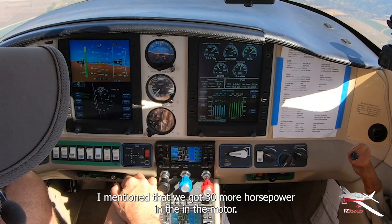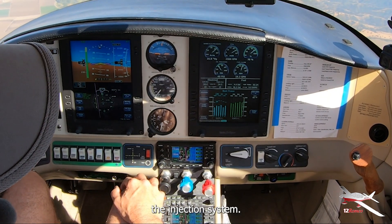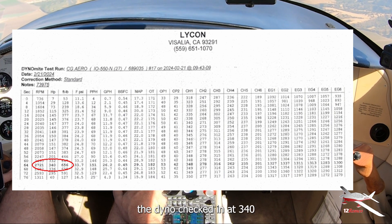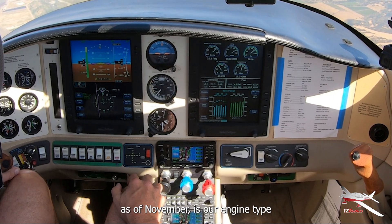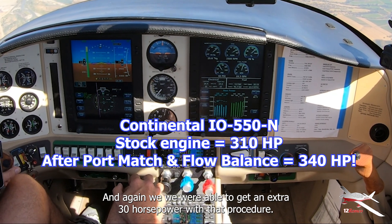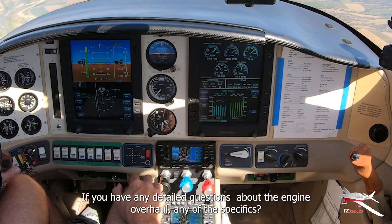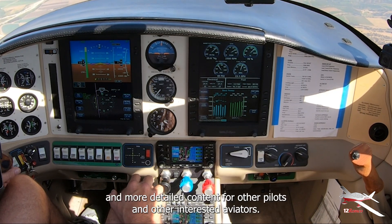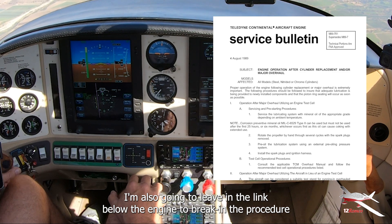We got 30 more horsepower in the motor during the overhaul. We had the shop hone and tune the injection system. When they did the dyno, it checked in at 340 horsepower. The Continental IO-550-N, as in November, is spec'd for 310 horsepower, and we were able to get an extra 30 with that procedure. If that's something you're thinking about, I highly recommend it. If you have any details or questions about the engine overhaul, please leave comments below. I'm also going to leave in the link below the engine break-in procedure PDF from Continental.